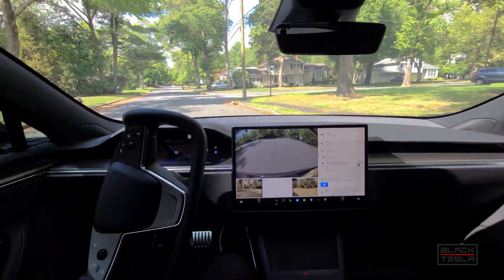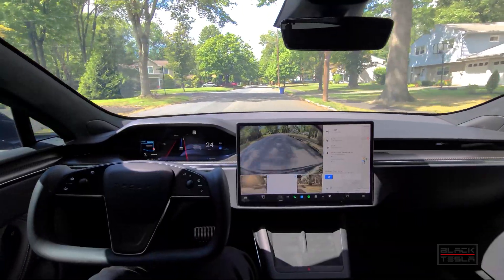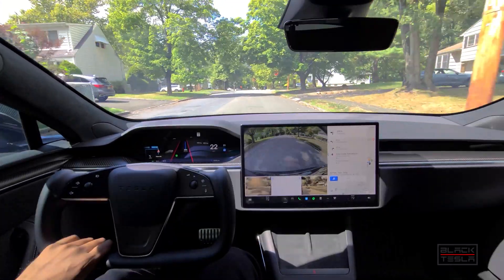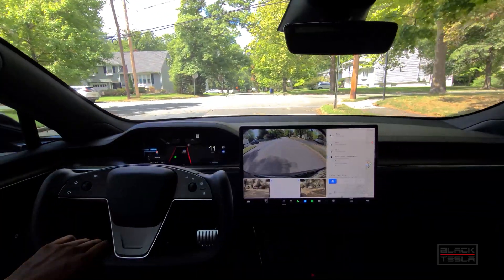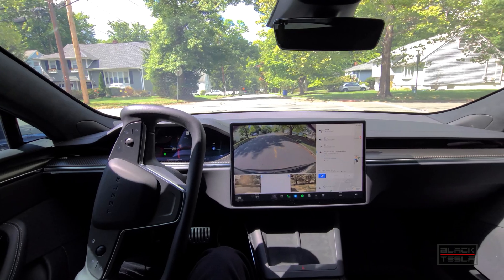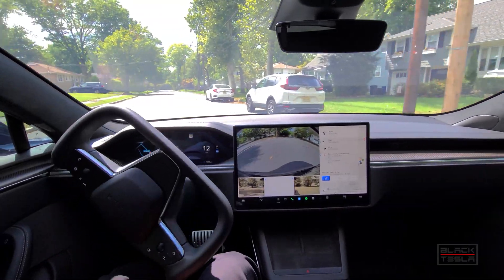We'll see if 10.69.2 comes out before we make our trip back to New York, or if we're going to have to wait and do the New York trip with 10.69.1.1. Overall, 10.69.1.1 is much improved in terms of its level of comfort. Still does some odd things from time to time. Can't completely fall asleep at the wheel — like here where there's no one coming, it's sort of taking its time to get into the intersection and then it commits and goes.